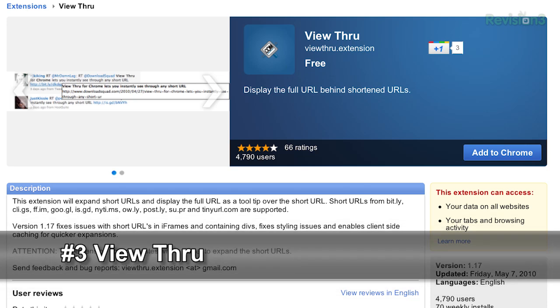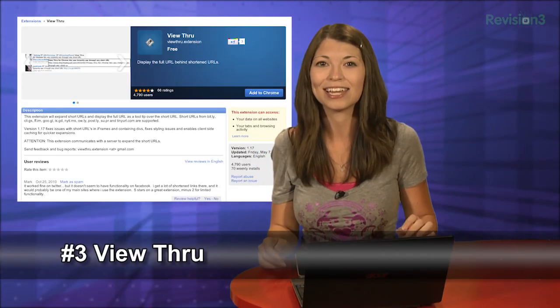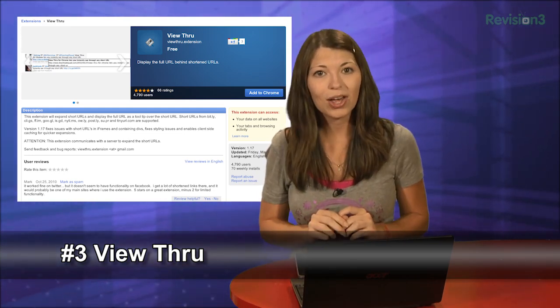Number 3 is View Through. A lot of times on Twitter people post tiny URLs or bitlys and I have no clue what they are, but I'm a curious cat and I always click the link anyways even though I don't know what kind of site I'm going to stumble onto — and sometimes that can be a really bad thing. View Through pops up a little blurb that shows you the page you're about to visit when you hover on a tiny URL address.